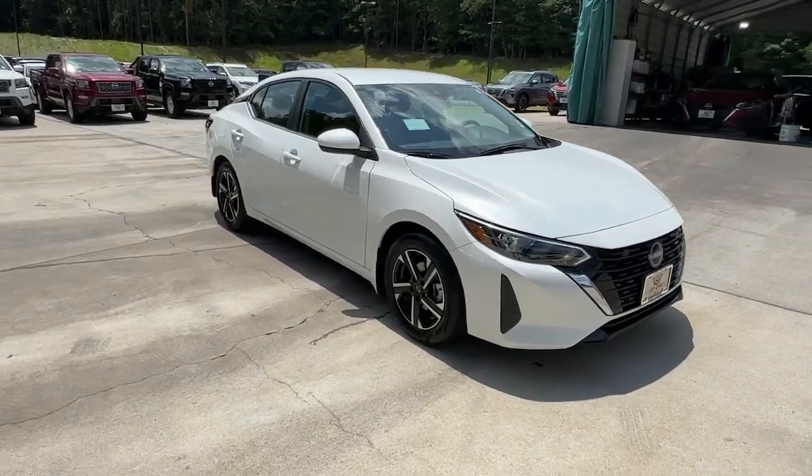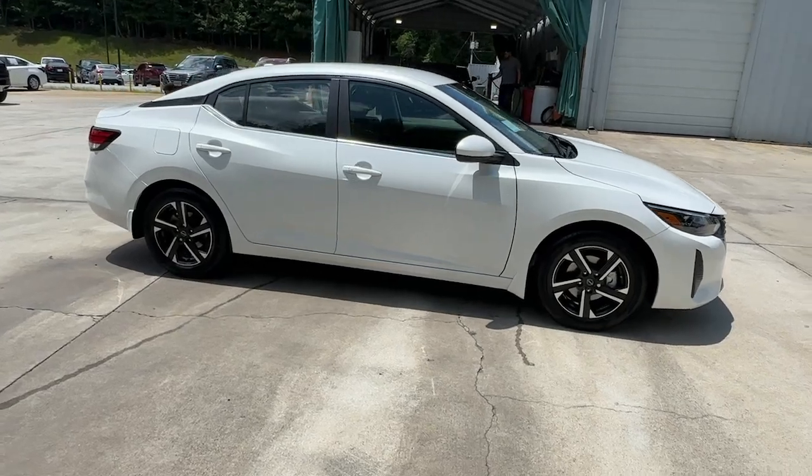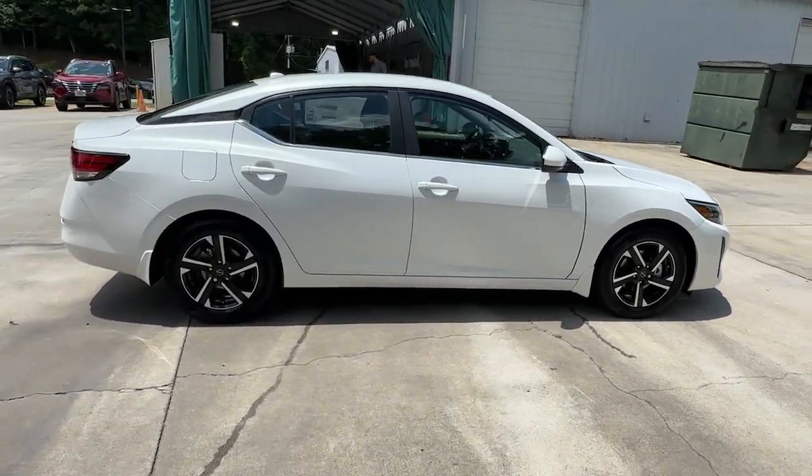Enjoy the view of this 2024 Nissan Sentra. This roomy Sentra makes your daily drive fun, comfortable, and convenient.